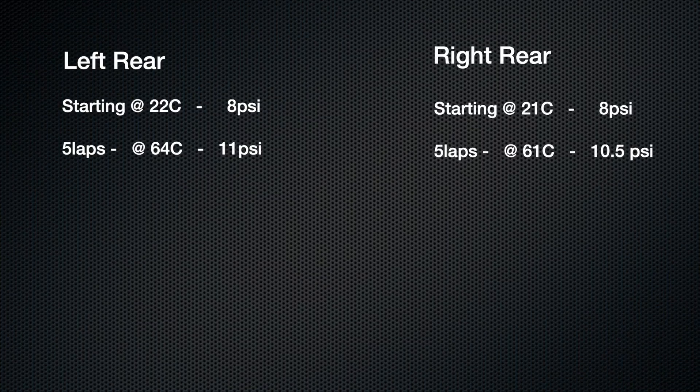For the first set of tires, we set them at 8 PSI. They started the day at about 20 degrees Celsius, and pressure rose from 8 up to about 11 PSI on the hardest working tire — the outside tire. That's an increase of 3 PSI. The surface temperature went from about 20 degrees Celsius all the way to 64 degrees Celsius — a remarkable jump.